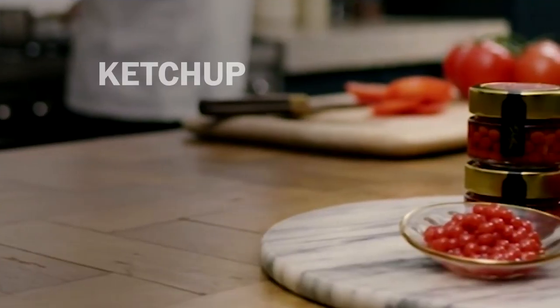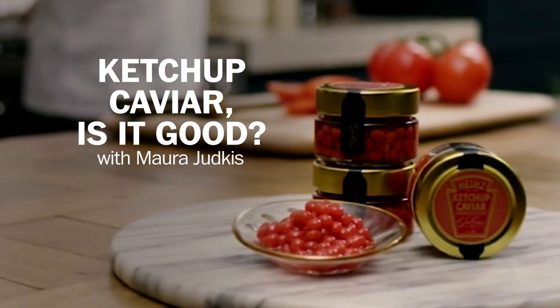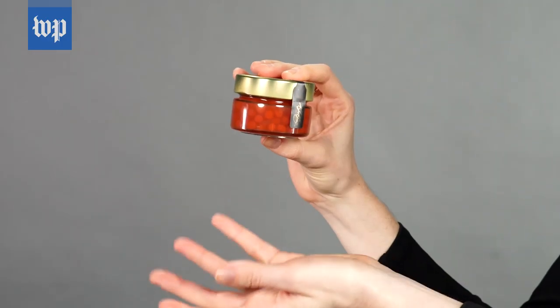I feel like one of the elites. If you've ever had fancy ketchup and thought this could be a little fancier, Heinz has exactly the thing for you: Ketchup caviar.